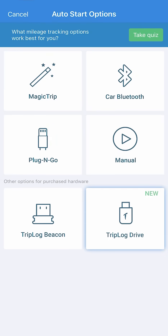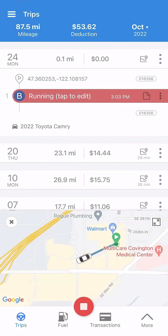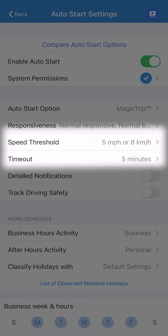Let's take a look at how an average trip might look. We'll use Magic Trip, our automatic trip detection method. When your vehicle starts to move, Magic Trip will automatically start a trip and end it when you've reached your destination. You can even customize what miles per hour to start tracking, as well as how long to wait until the app ends the trip.